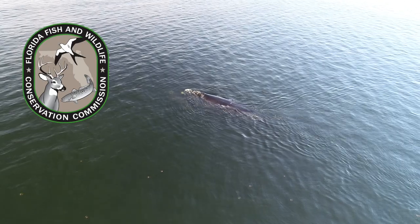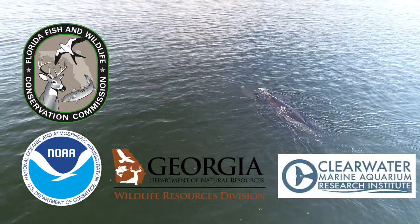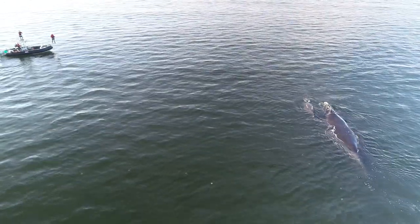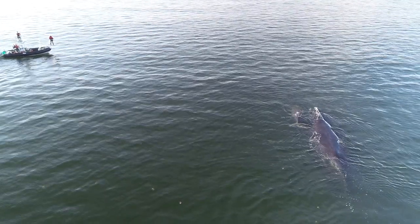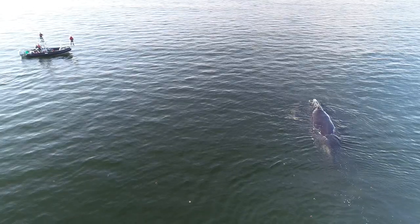FWC collaborates with federal, state, and non-governmental organization partners in order to monitor the seasonal presence of right whales in their calving area off Florida and Georgia during winter.